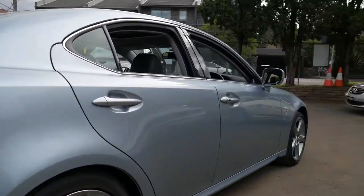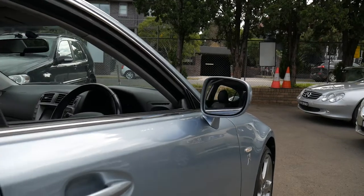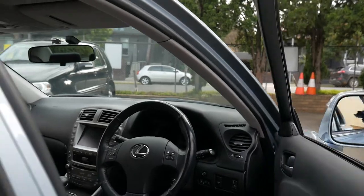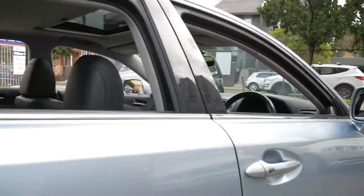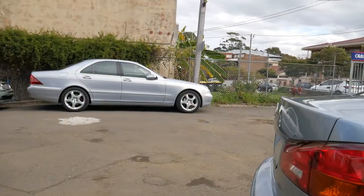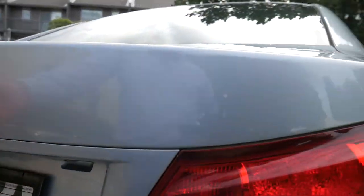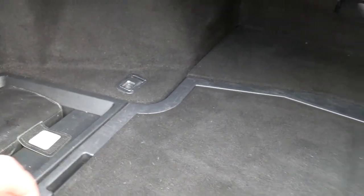I will open the boot before we go. I have driven it myself and it does drive particularly well. It does have a good size boot — here's the key. It's a very good size boot. Here are all the books. It's even got the med kit, which is certainly very good to have.